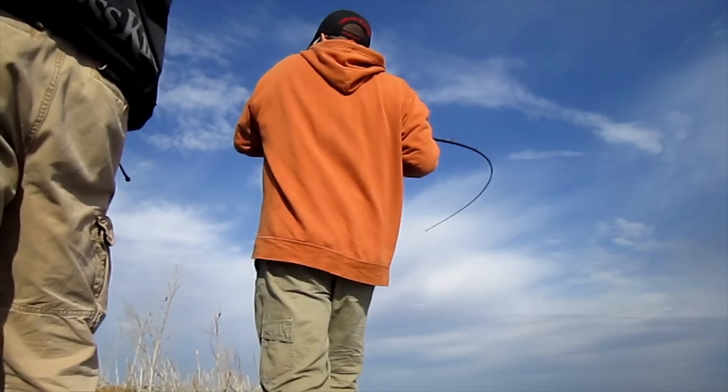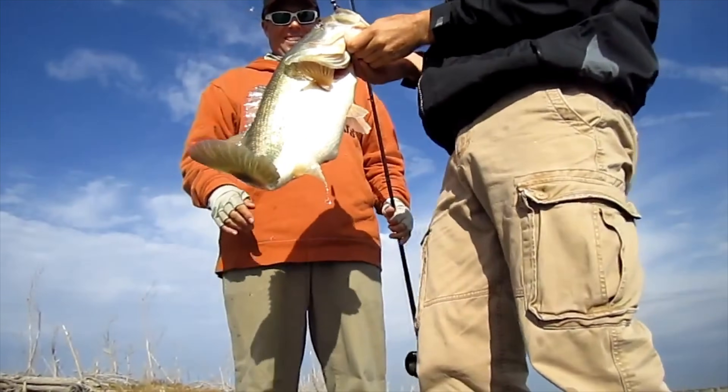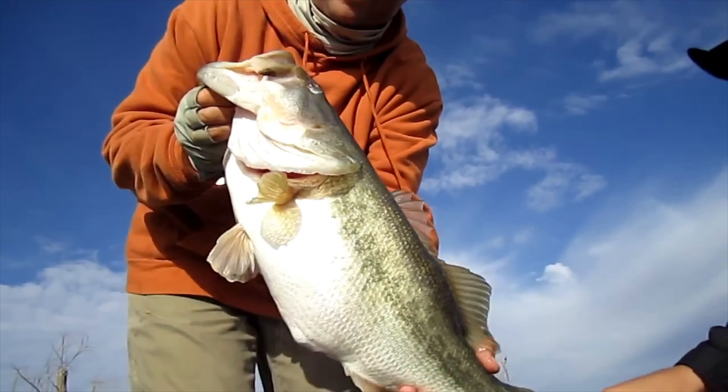Wouldn't you like to know which lakes near you are hiding the biggest bass? A brand new study just pinpointed three factors that grow true giants, and most anglers guess at least one of them wrong. Based on the research, I'll show you how to spot these lakes before anyone else.